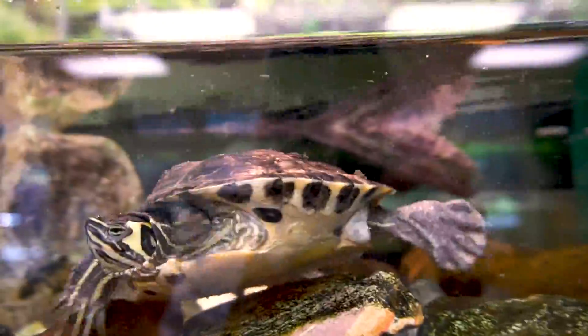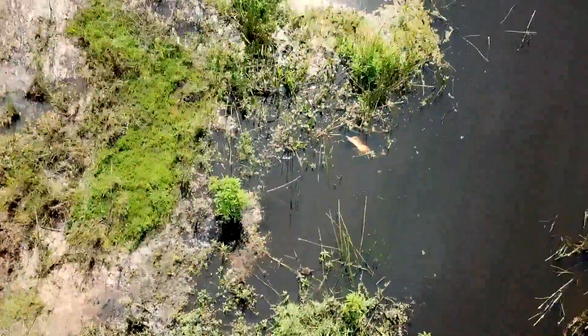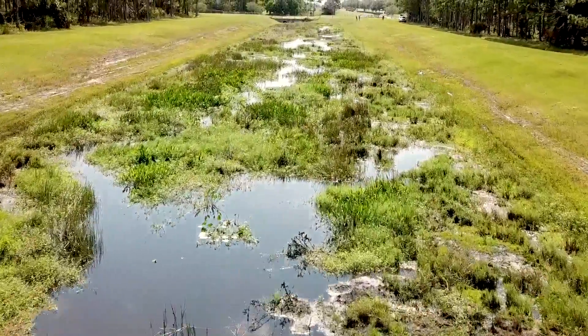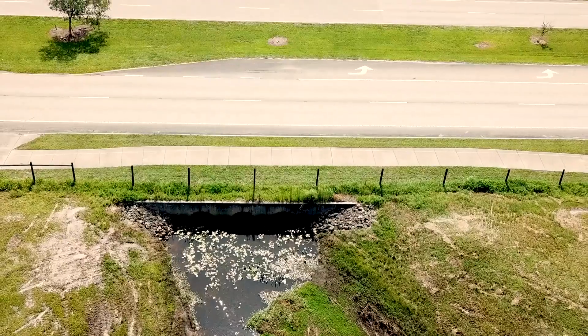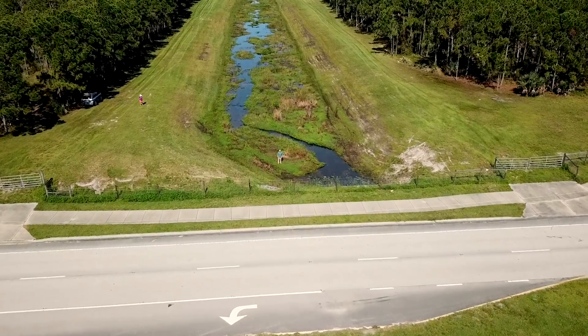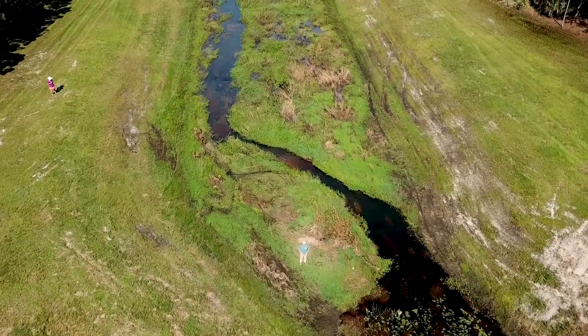We've made our way to this water system, and at first glance it looks like a natural river or swamp, but it's actually a man-made canal. We can tell because it has a very straight line, almost as though it was cut or dredged, and right behind us are culverts and a road. The main purpose of this canal is flood control. The water that ends up here is stormwater runoff — this is where water collects after traveling over our parking lots, driveways, and roads.